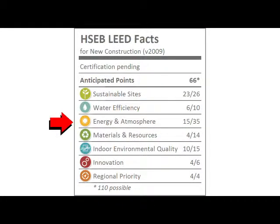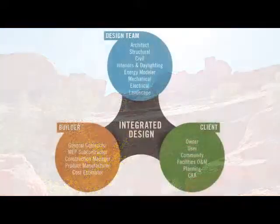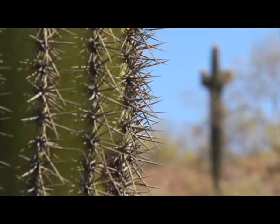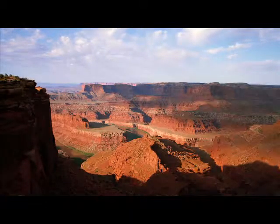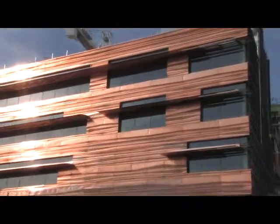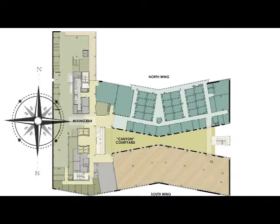Reducing energy use in an extreme environment is a priority. The team uses the integrated design approach and early energy modeling to optimize the performance of the building. The desert is relentless and harsh, yet hundreds of generations have subsisted here, adapting to the ecosystem through respectful, practical, and sustainable practices. The design for the Health Sciences Education Building was shaped by the desert climate and the goal of reduced energy consumption. The facility is organized into east-west wings connected to a north-south axis, establishing the eastern boundary of the campus.